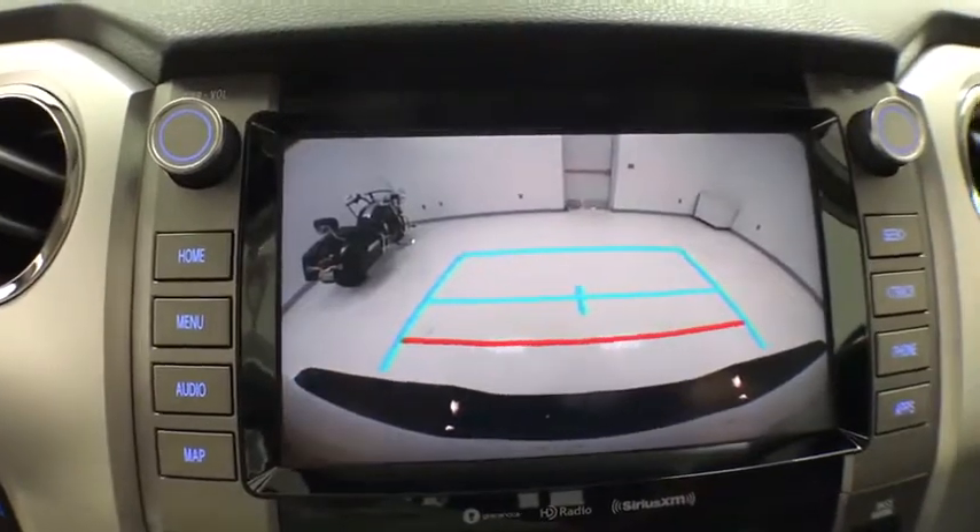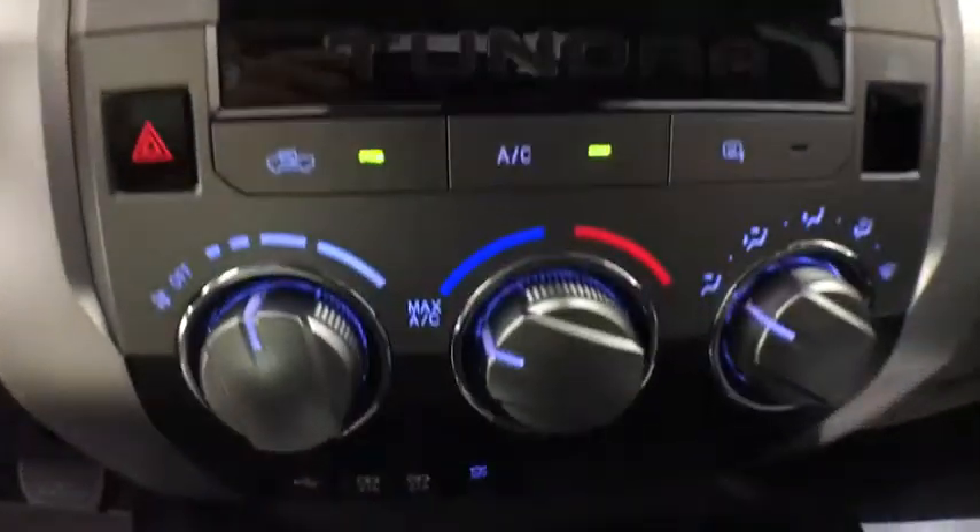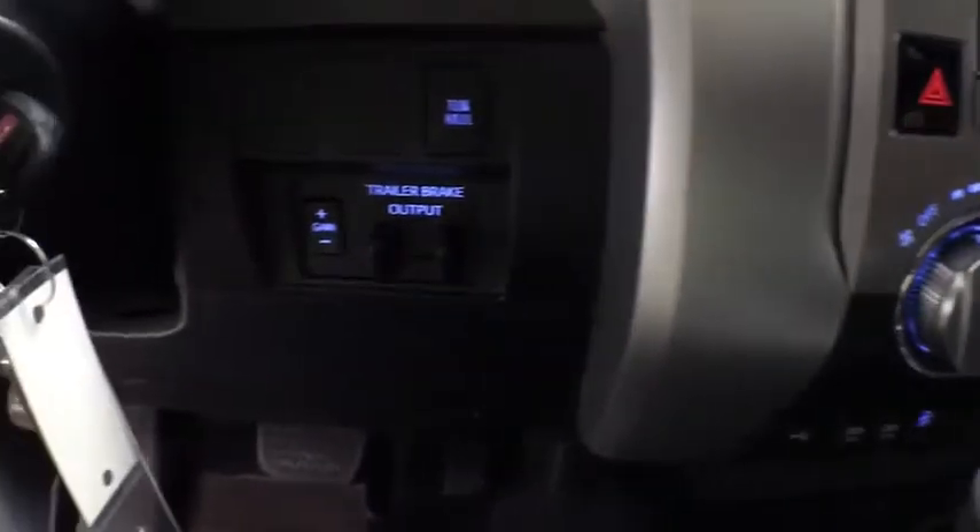Additional options include a CD player, compass, remote keyless entry, panic alarm, overhead console, tachometer, brake assist, driver vanity mirror, and front reading lamp.